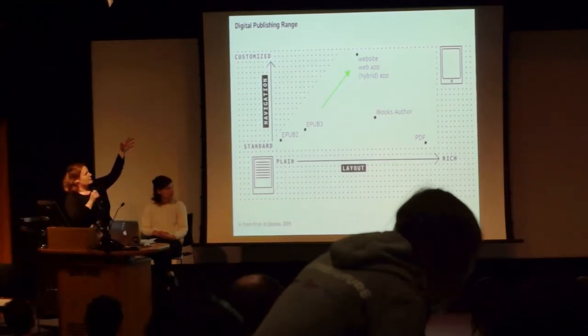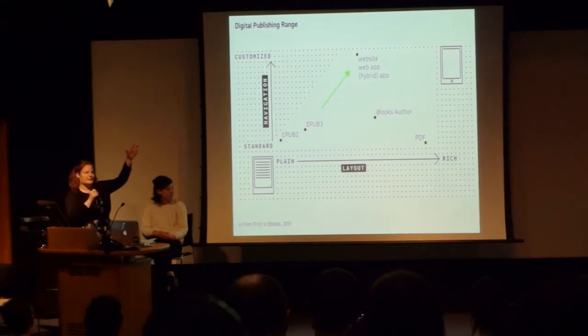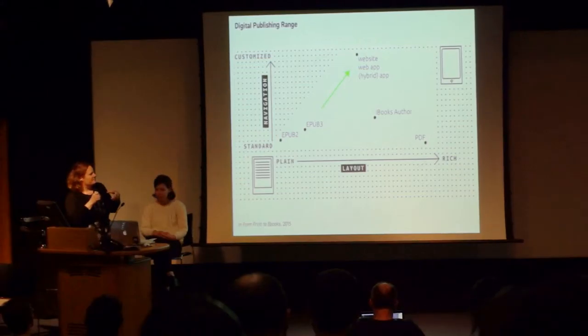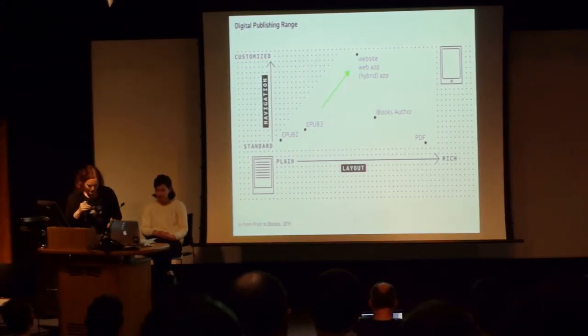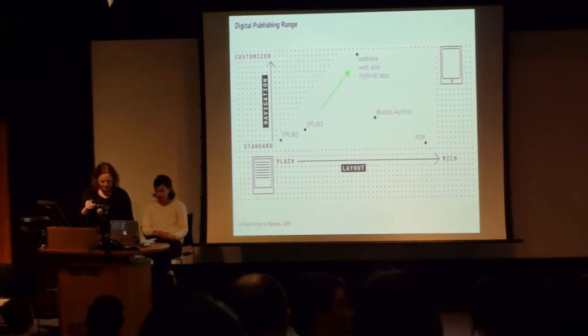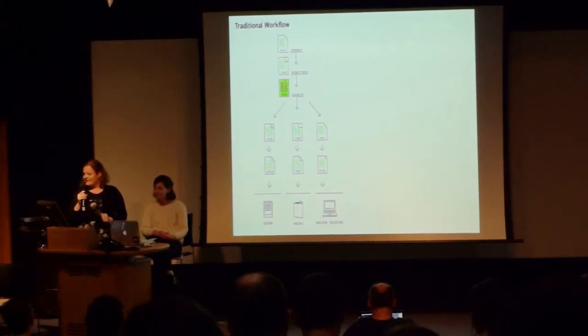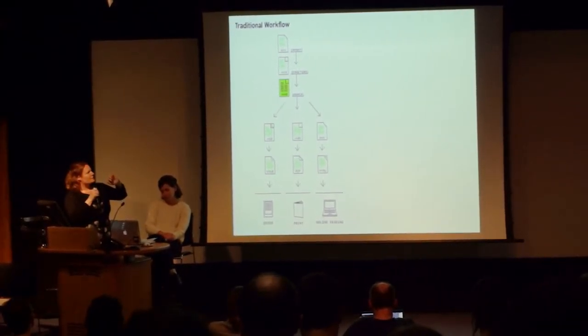Before we really go into workflow, it's good to consider that those different outputs have different implications for your workflow. If you want to make something that's highly customizable and really rich, then it's better to go for a website. Not a default format, which is usually more standard, especially for the e-book.